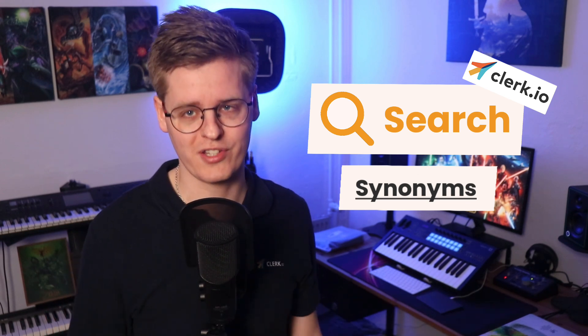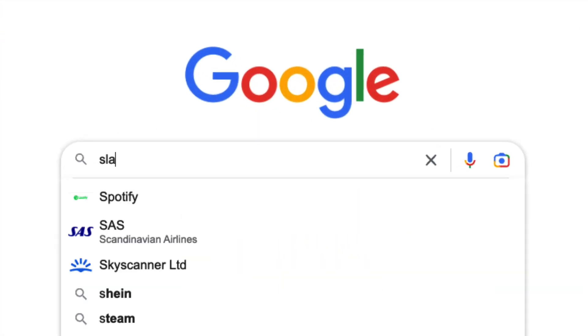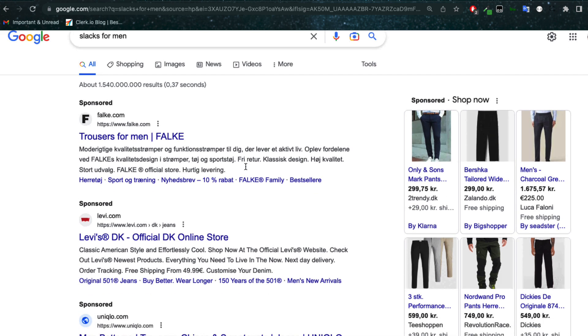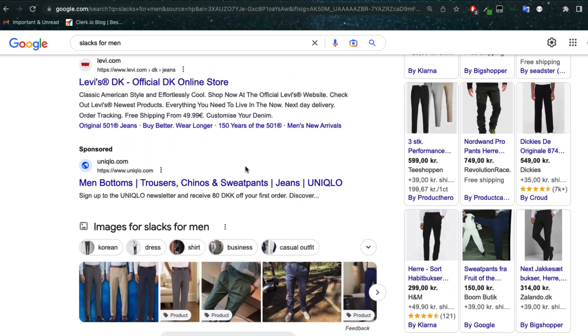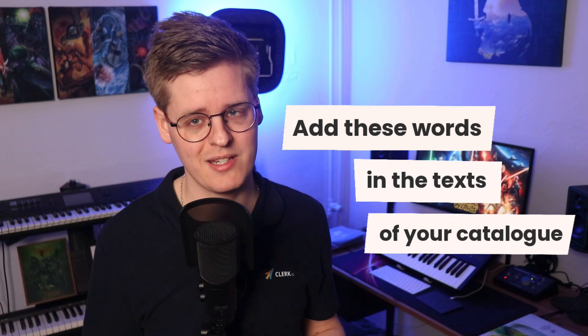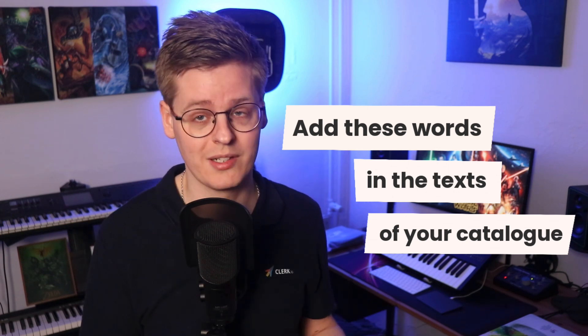So this is how you can quickly fix problematic searches on site. However, keep in mind that when visitors search like this on your store, they will also do it in Google and other search engines. Adding synonyms with Klerk is a great way to solve the biggest problem fast, but to keep growing successfully through SEO, you will also need to add these words in the text of your products, categories, and pages at some point. Otherwise, search engines won't index them, which makes it harder to find you.